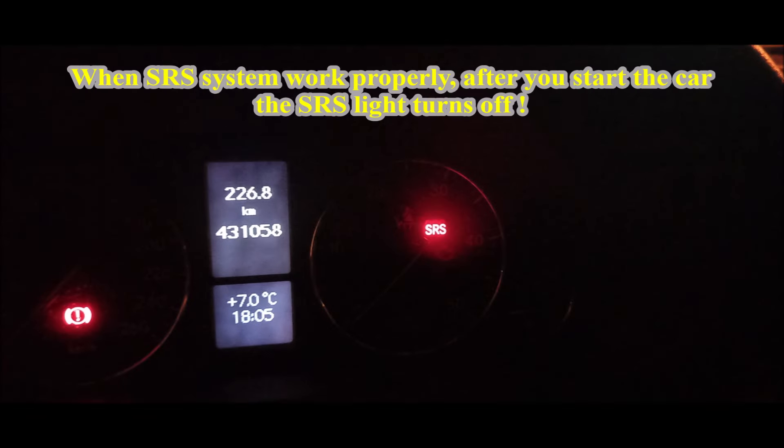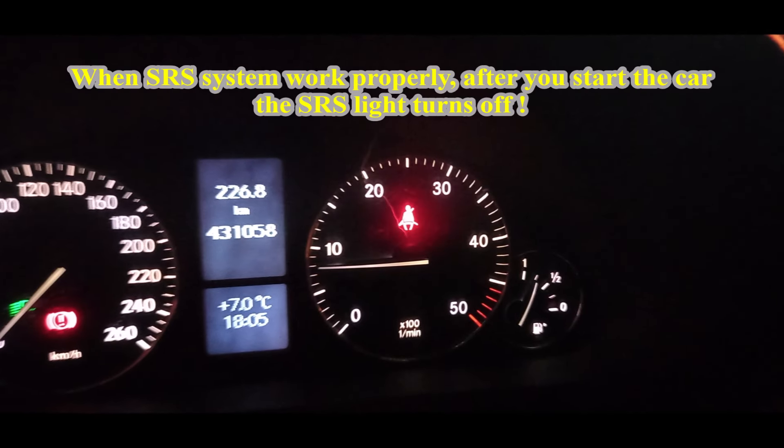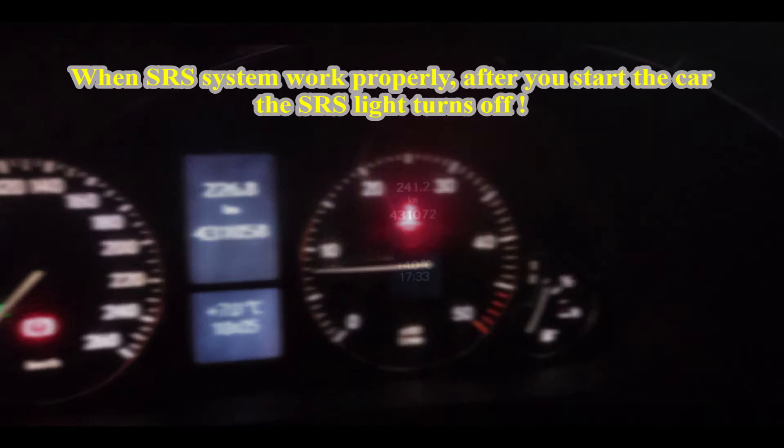When the SRS system works properly, after you start the car the SRS light turns off.